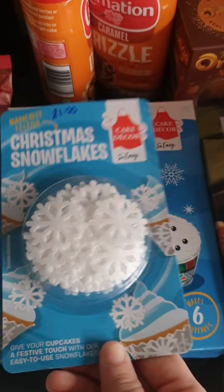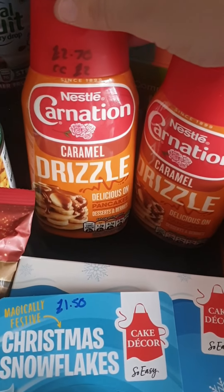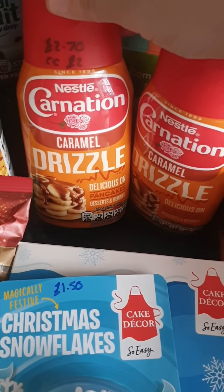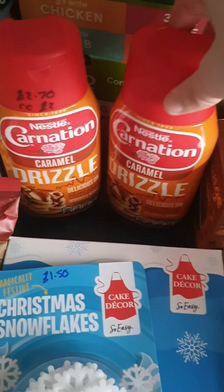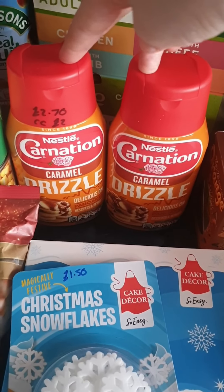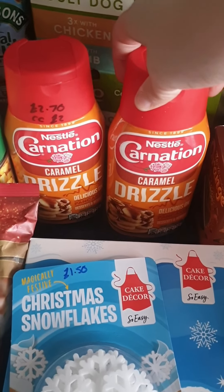This is aimed at Chloe — she absolutely loves the Nestlé Carnation caramel drizzle. On Clubcard it's down from £2.70 to £2, so I picked up two for her. She needs high-calorie food because she's started losing a little bit more weight again, so we're bumping up her calories.